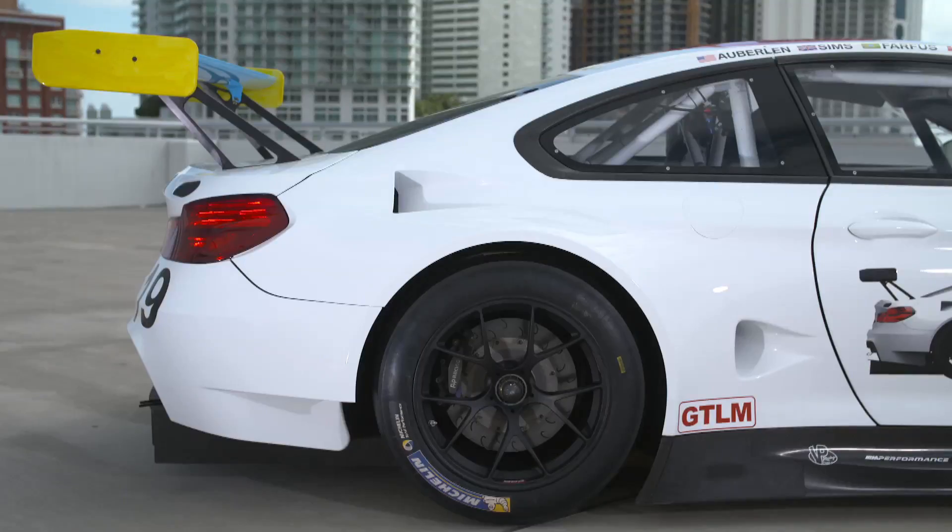Here it is — BMW Art Car number 19 by John Baldessari.